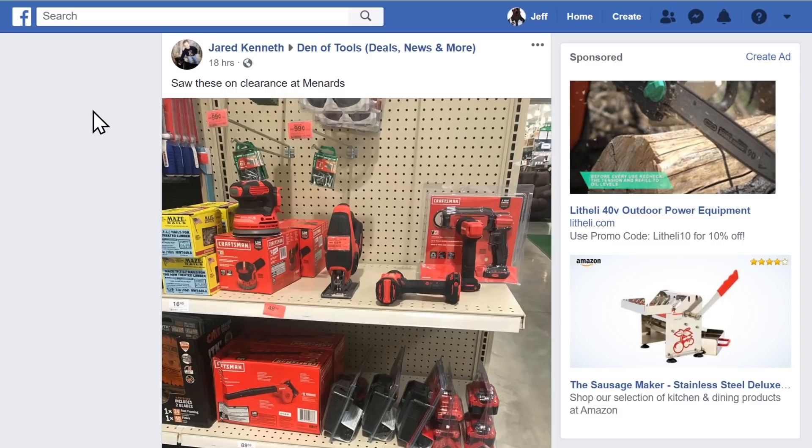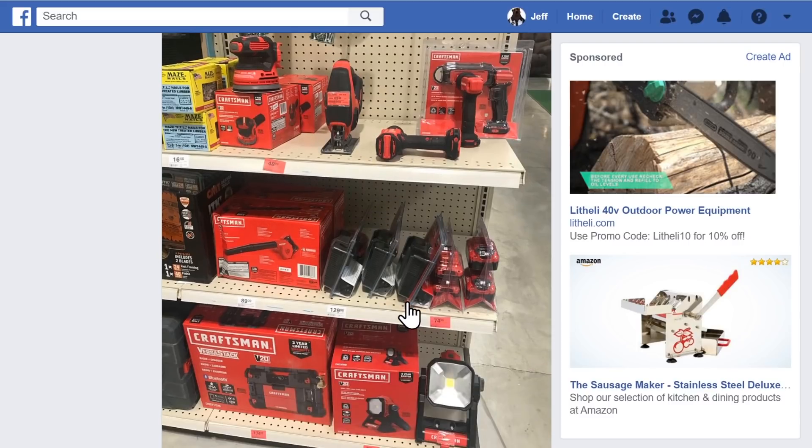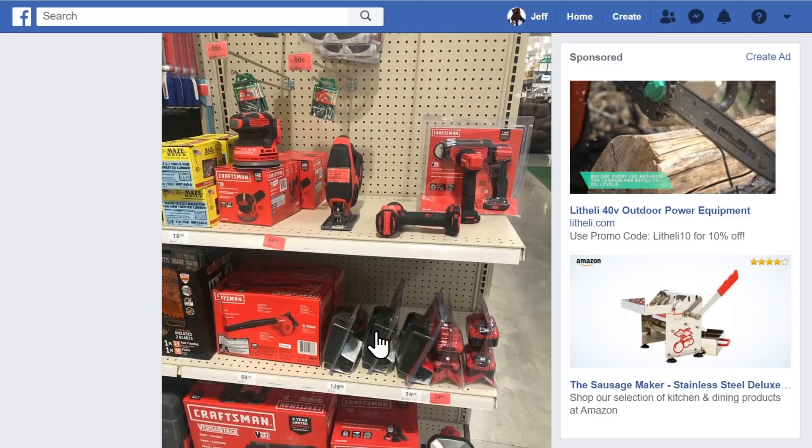Let's jump into it. First thing we got to talk about is some of the hot deals people found over at the Den of Tools group on Facebook. You can go there via facebook.com/groups/den-of-tools — links are in the video details below. First off, Jared Kenneth found over at Menards that they are clearing out a whole bunch of Craftsman stuff, which is surprising because Craftsman only recently showed up at Menards and we're already seeing clearance items — work lights, blowers, some items for the Versastack.